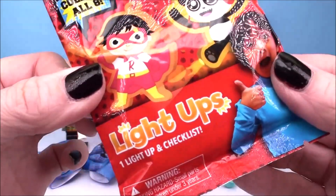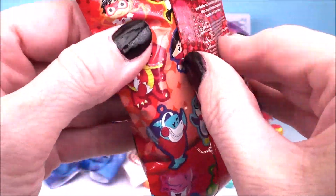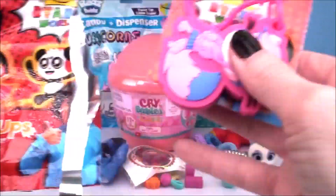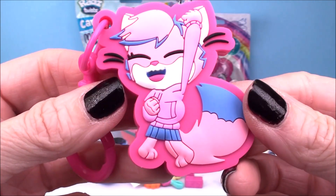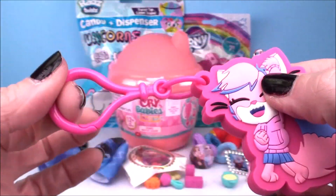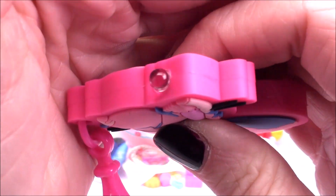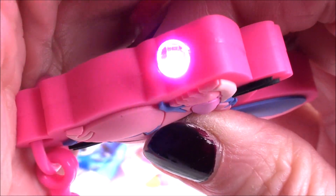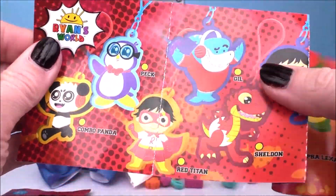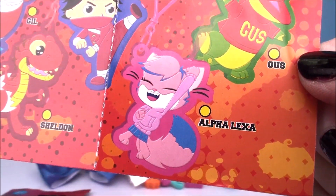Next up from Ryan's World, we have a light-ups blind bag. We get one light-up and a checklist inside. It shows on the back all the different characters to collect, and there's also a collector's checklist inside. Oh, and check it out — we got Alpha Lexa! Look how beautiful this is, super, super beautiful colors. It is double-sided, comes on a little keychain. Oh my gosh, I'm loving all of the pink. Give her a squeeze and that light-up will light up — a beautiful hot pink color. Isn't that super, super pretty?